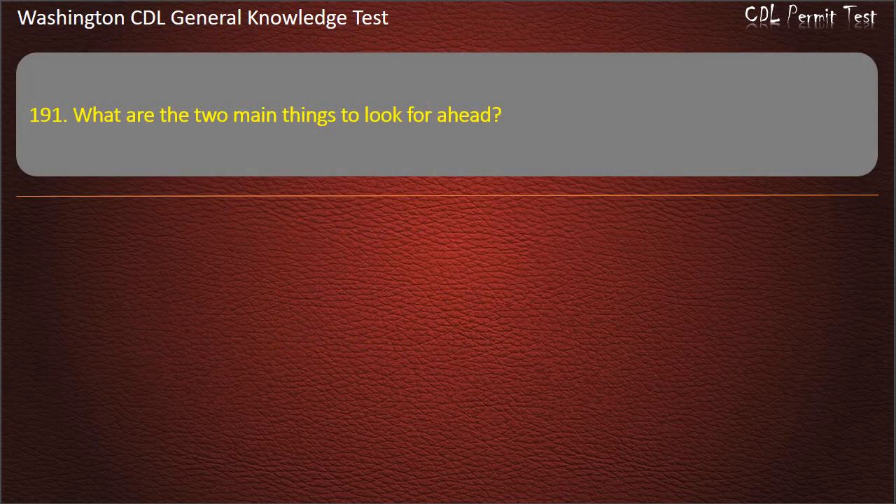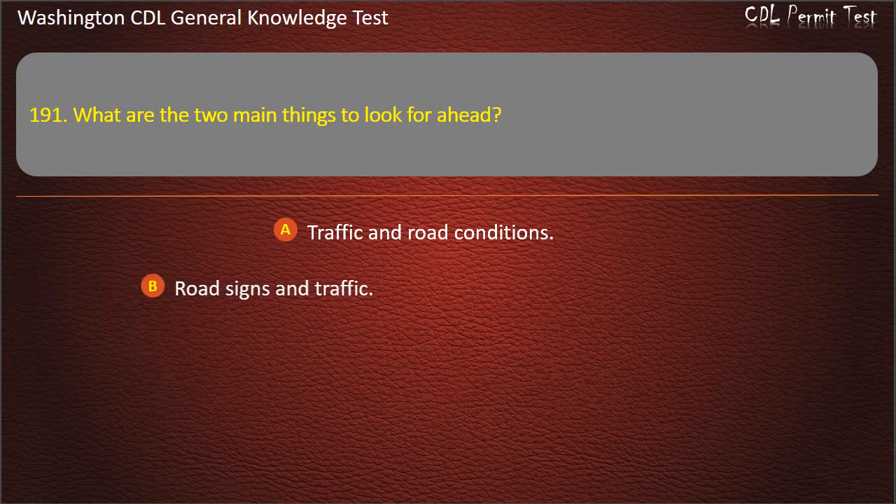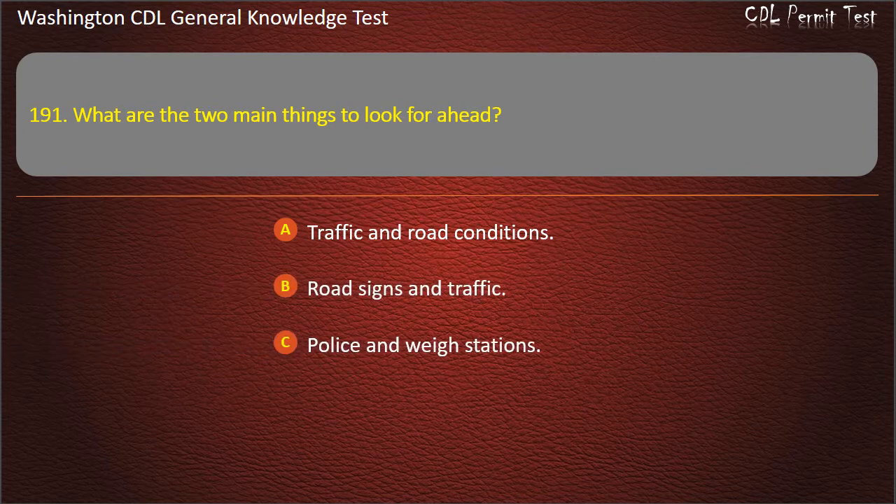Question 191. What are the two main things to look for ahead? Traffic and road conditions; Road signs and traffic; Police and weigh stations. Answer: Traffic and road conditions.